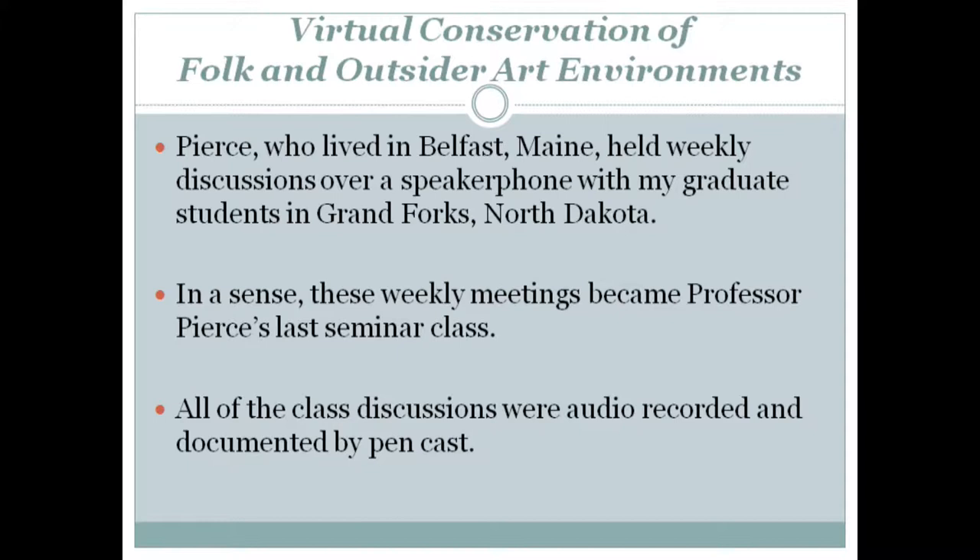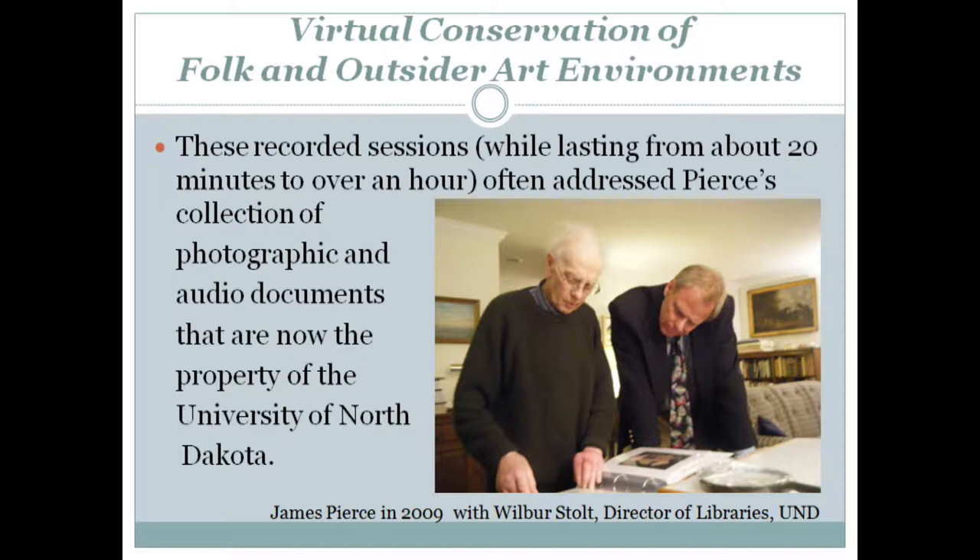All of the class discussions were audio recorded and documented by pencast. These recorded sessions, while lasting from about 20 minutes to over an hour depending on how he felt each session, often addressed Pierce's collection of photographic and audio documents that are now the property of the University of North Dakota.